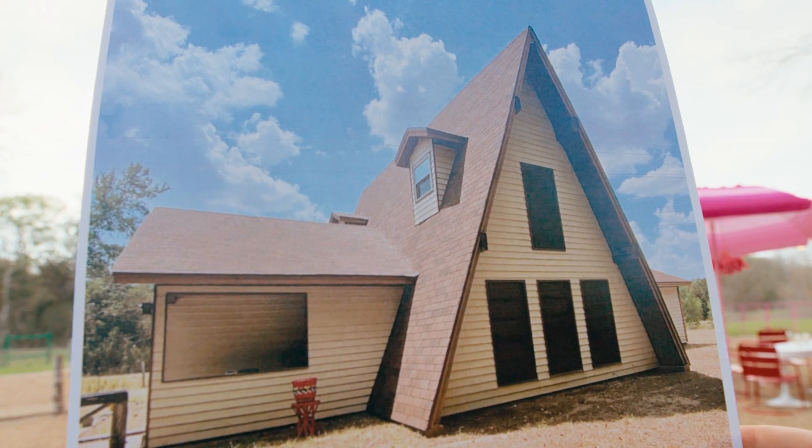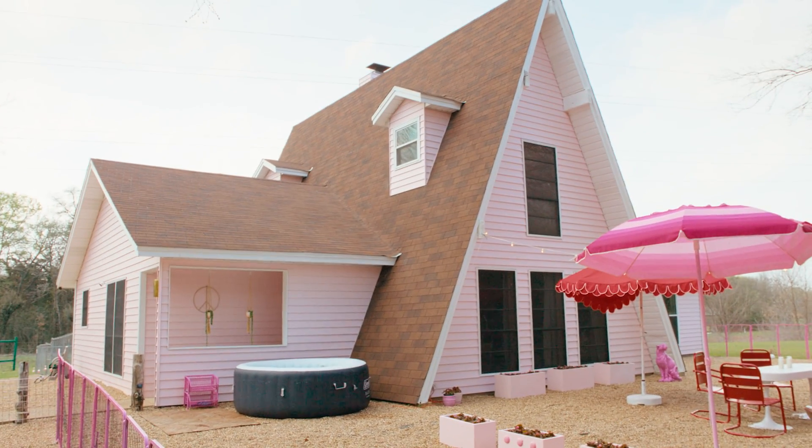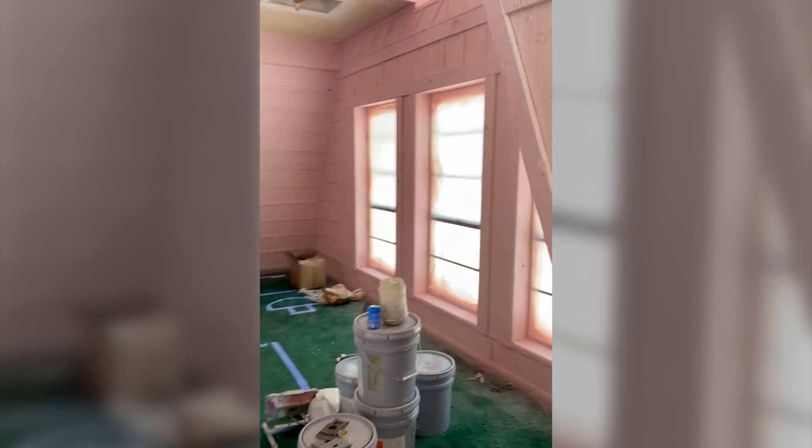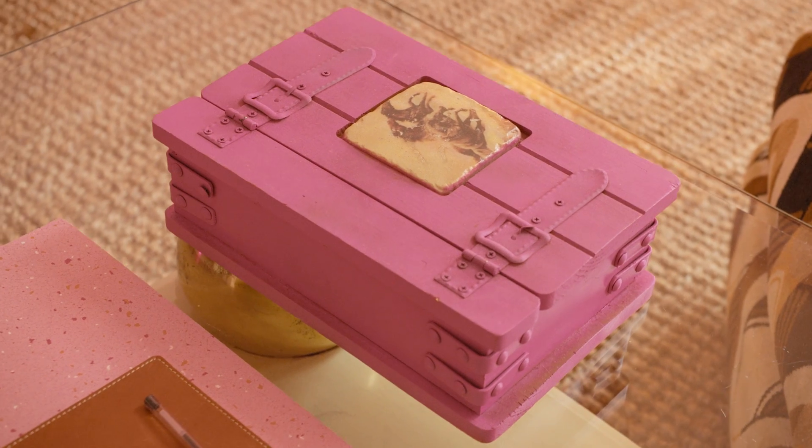There are about 600 Airbnbs in Waco, Texas. I knew this house needed to stand out. When I first bought it, the outside, the inside, and the ceilings were all yellow — it was really gonna need a whole new coating. The pink epiphany definitely turned into an obsession as I continued to see more things I could put in this house that were pink.